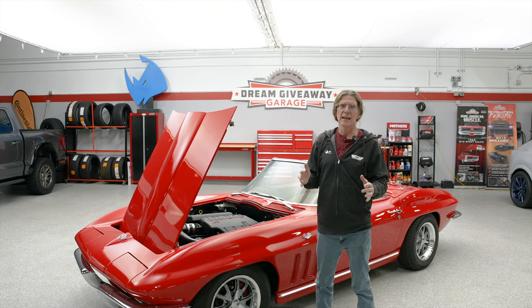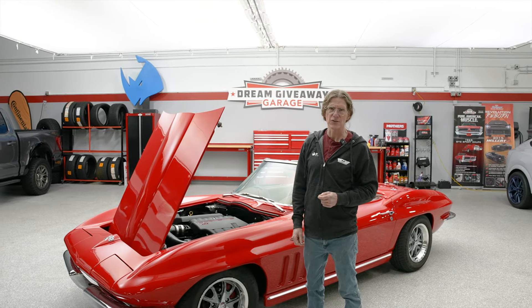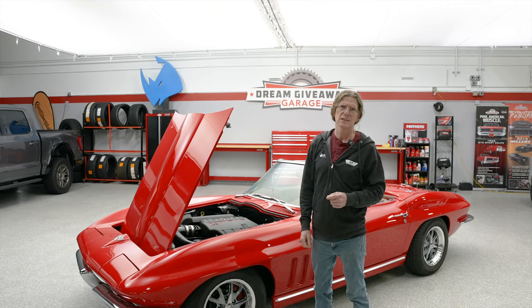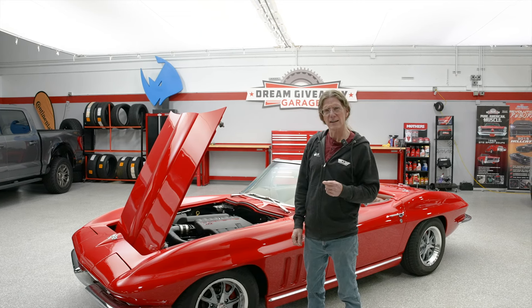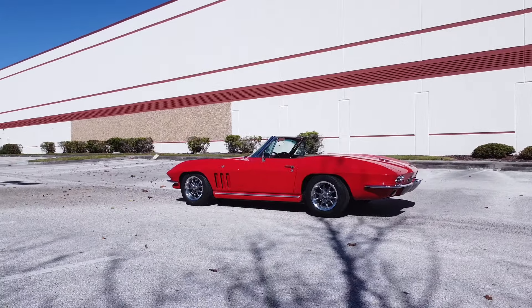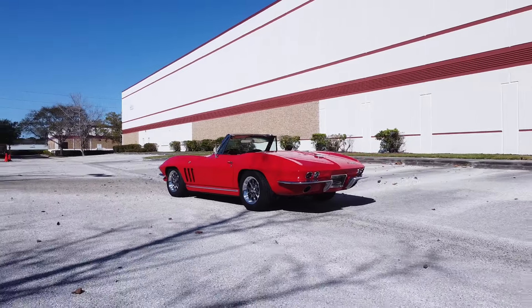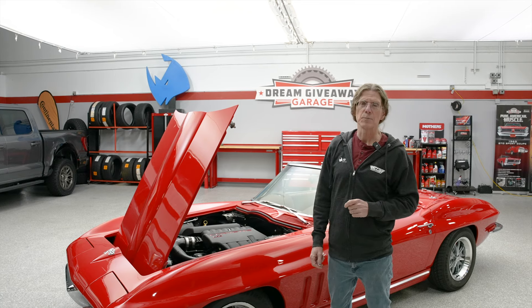But that's not the only modification. As I walk around this vehicle I'll point out all of those other great resto mod features that make this a world-class Corvette that you could even drive day in and day out. Think of that — a 1965 Corvette that could be your daily driver, without filed plugs, without flooded carburetor bowls, without old drum brakes, without old steering — something that you can drive safely and comfortably. Sound good? You need to get over to dreamgiveaway.com and get your entries to win, because one lucky person is going to get the keys and the title to this resto mod mid-year Corvette.